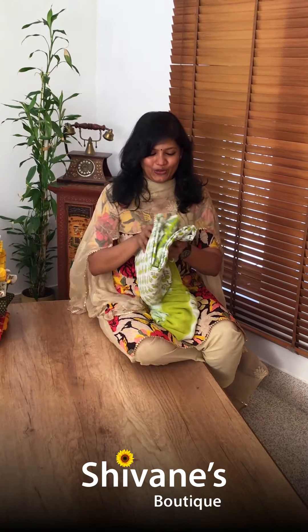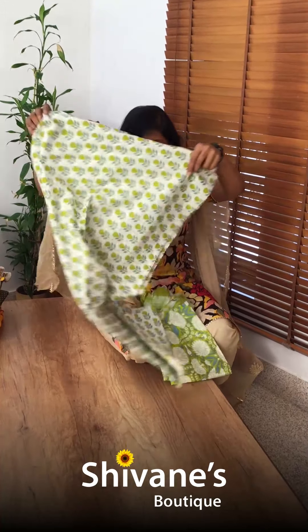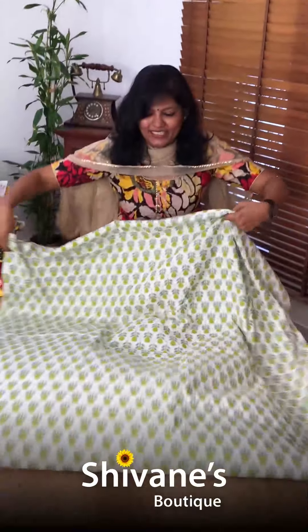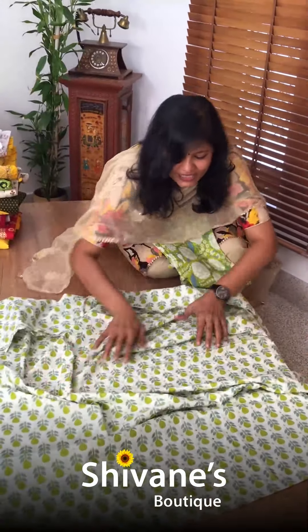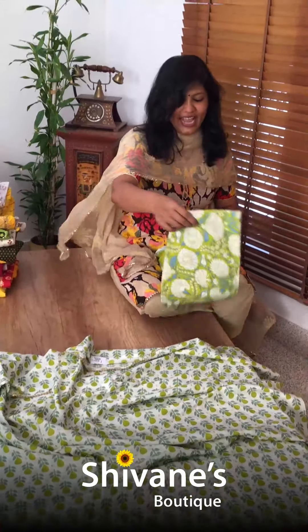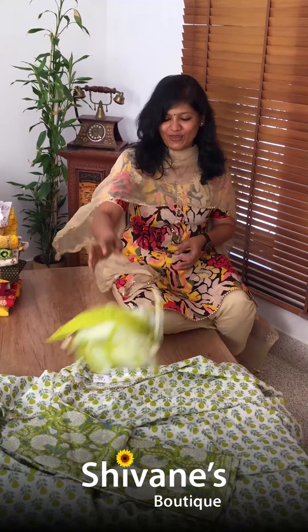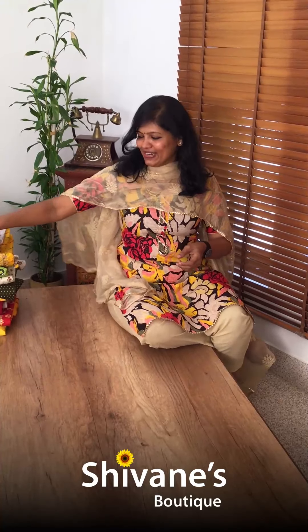The first one — see how beautiful it is. A printed cotton fabric top, with embellishments all over, a printed pant, and a nice pussycat chiffon dupatta.